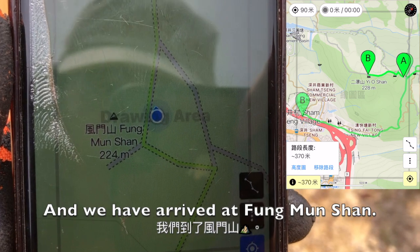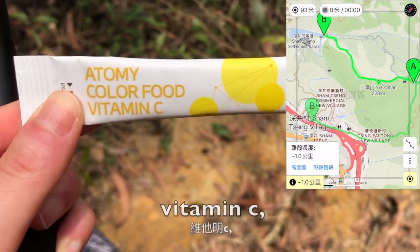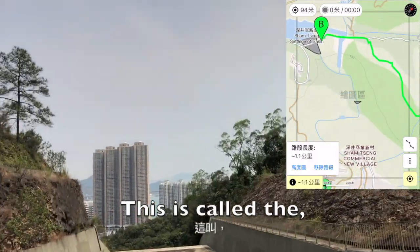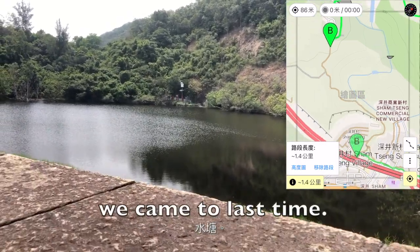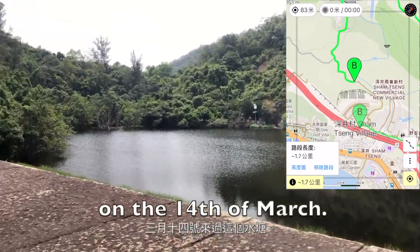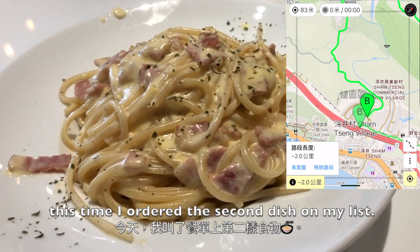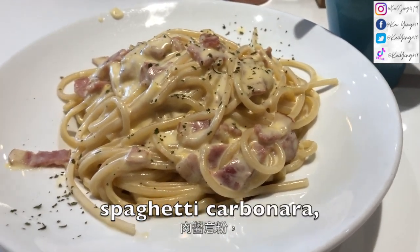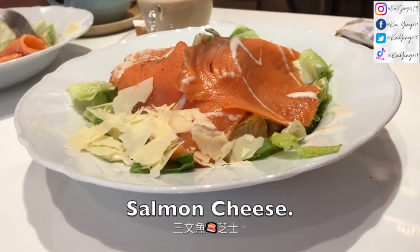We have arrived at Full Moon Shan. My godmother just gave me some vitamin C because it's getting hot now. This is called the catch water — back at the reservoir we came to last time. We also came here on the 14th of March. We arrived at the Seoul Cafe. This time I ordered the spaghetti carbonara and my godmother got the salmon cheese.